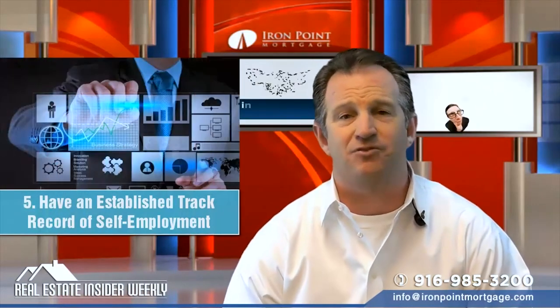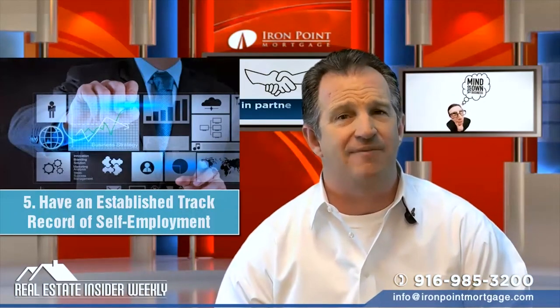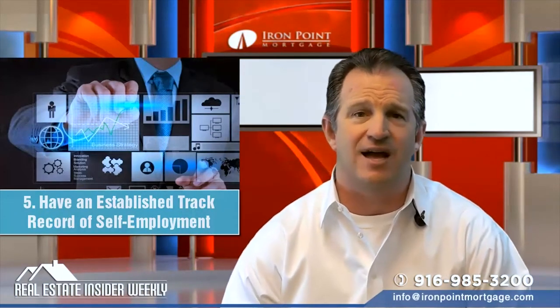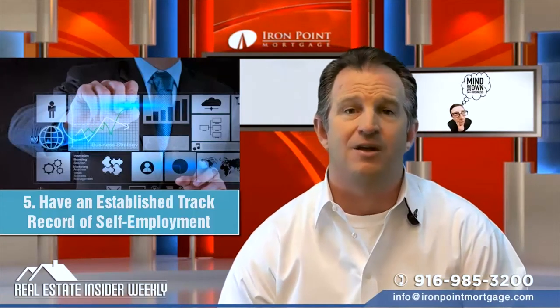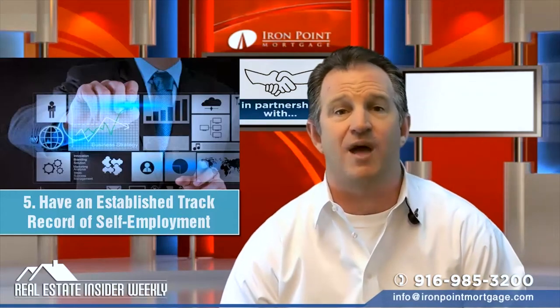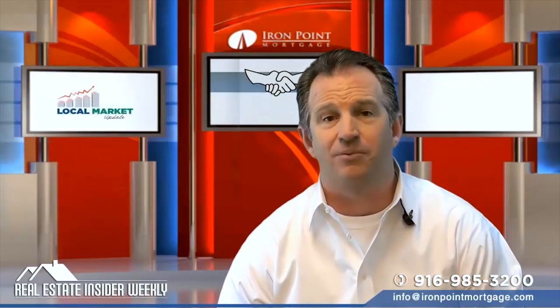Number five: have an established track record of self-employment. Some advice suggests you should have at least two years and two years' tax returns of self-employed history. Other advice, however, says that when interest rates are low, you should try to get a mortgage as soon as you're ready, even if you don't have a long history of successful self-employment.